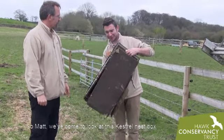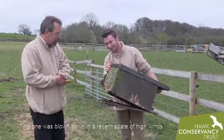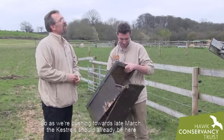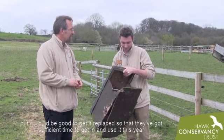So Matt, we've come to look at this kestrel nest box. This one was blown down in a recent spate of high winds. As we're pushing towards late March, the kestrel should already be here, but it'd be good to get this one replaced so that they've got sufficient time to use it.